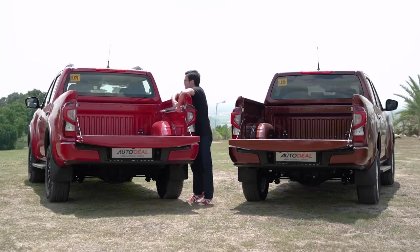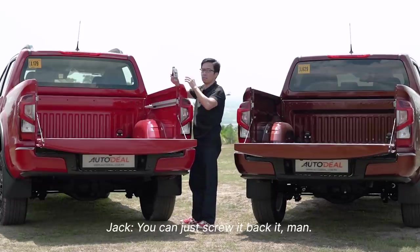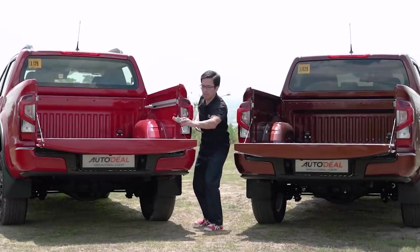I know these things are tethers, but I have no idea how they work. Oh my God, I broke the truck! You can just screw it back in. Forget that — run!